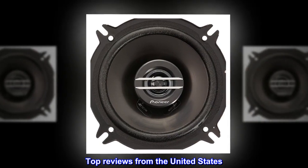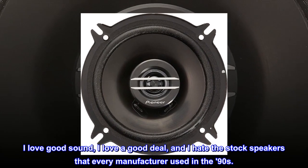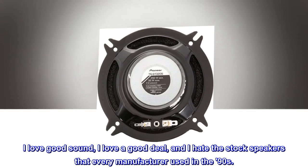Top reviews from the United States. Can't lose with Pioneer. I love good sound, I love a good deal, and I hate the stock speakers that every manufacturer used in the 90s.